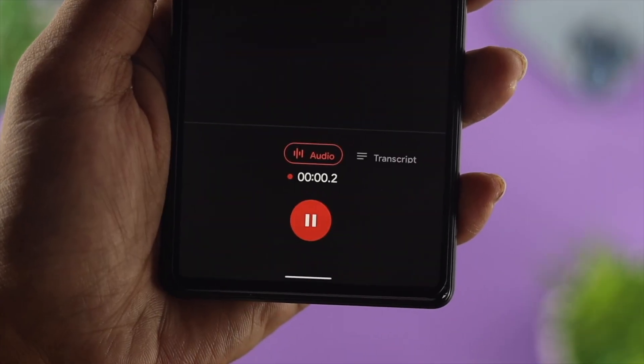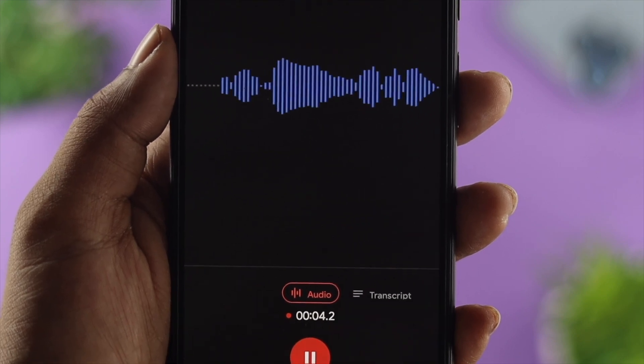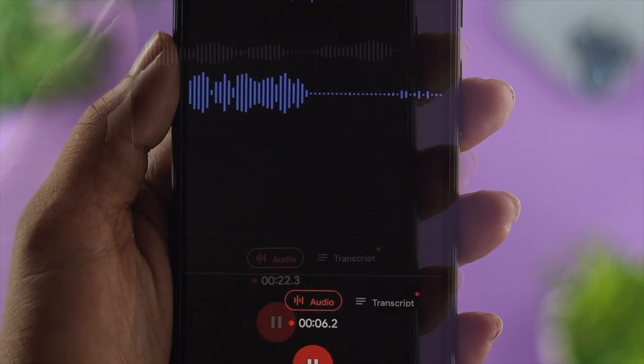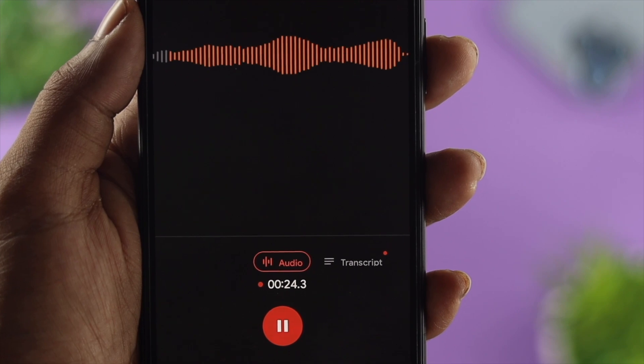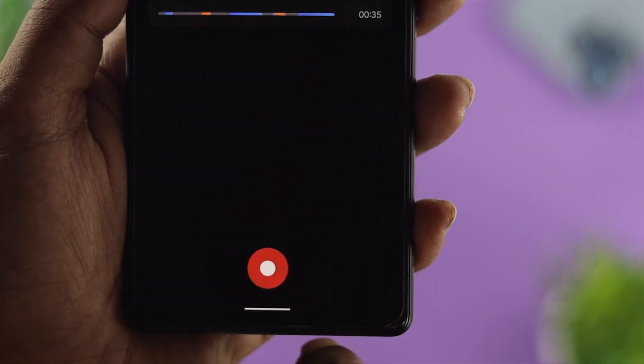First of all, go ahead and open up your voice recorder and try to record yourself, just to check whether it's a hardware-related issue or not. If you find out it is not a hardware-related issue, then go ahead and check out the next way to solve your problem.